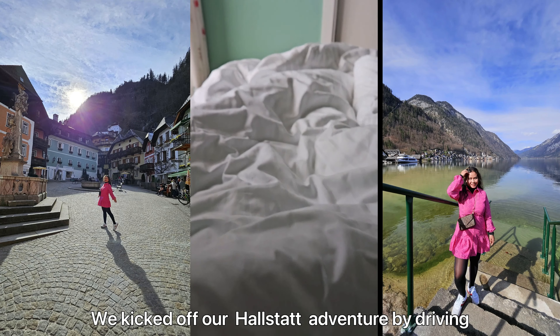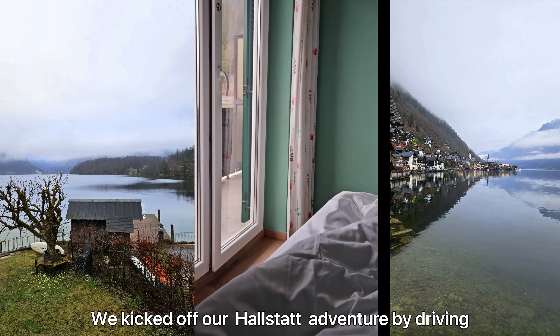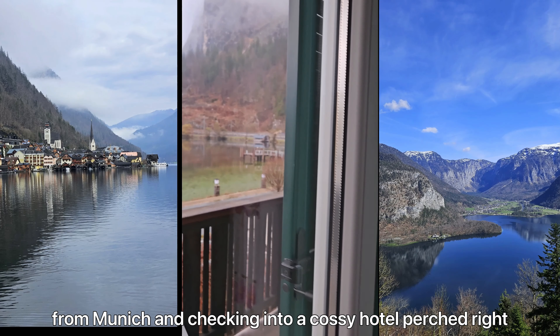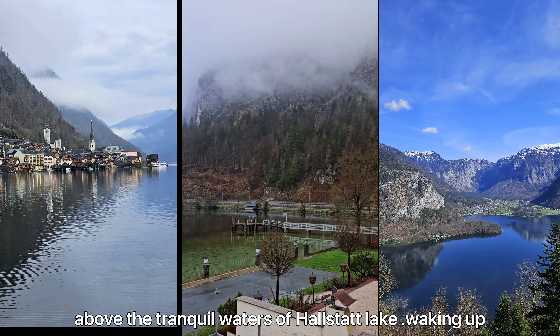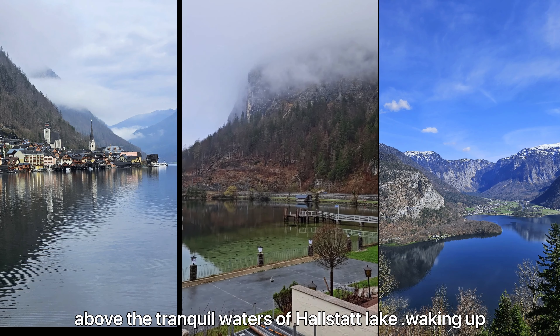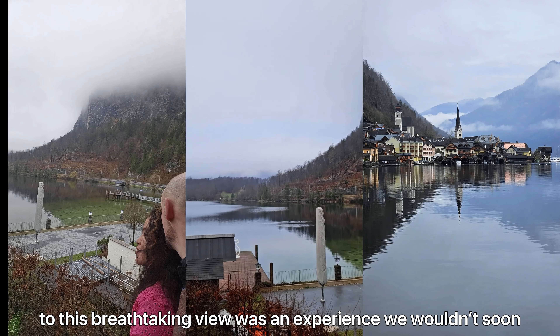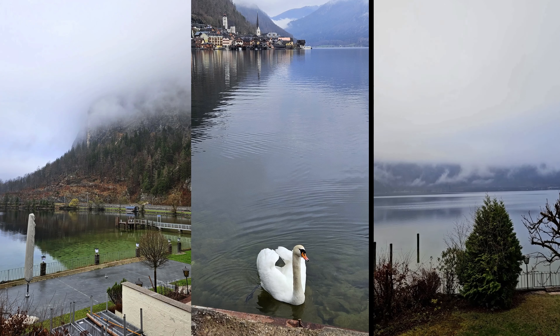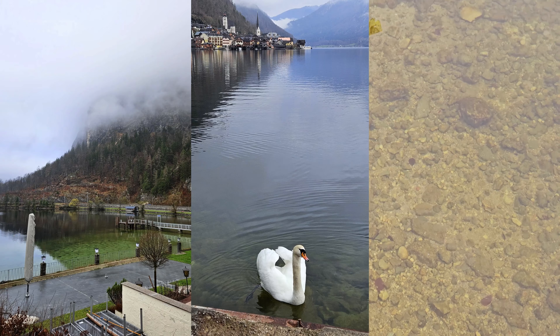We kicked off our Hallstatt adventure by driving from Munich and checking into a cozy hotel right above the tranquil waters of Hallstatt Lake. Waking up to this breathtaking view was an experience we won't soon forget, and it's just a short two and a half hour drive from Munich.